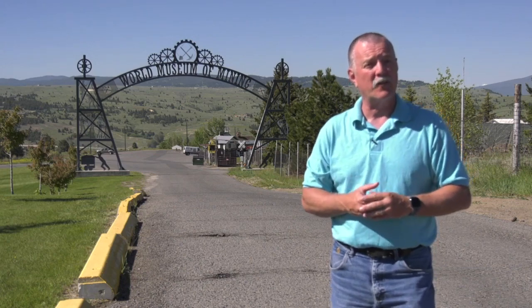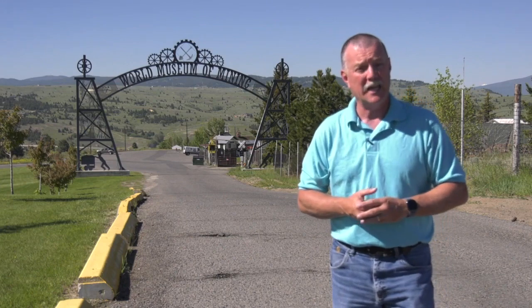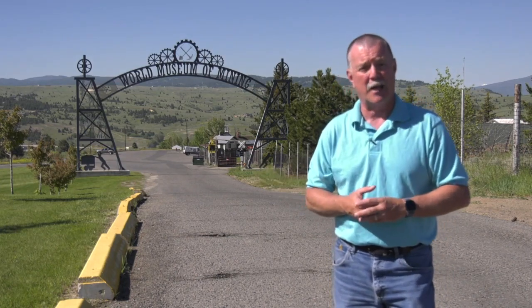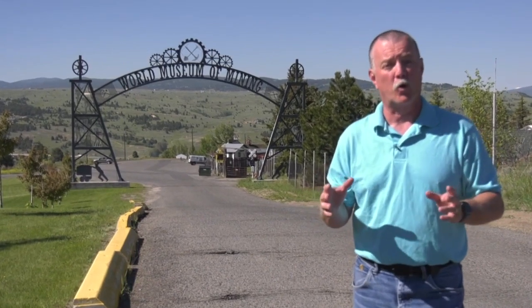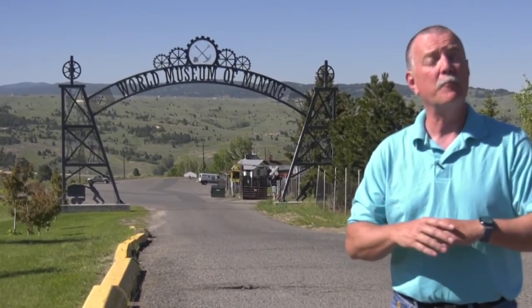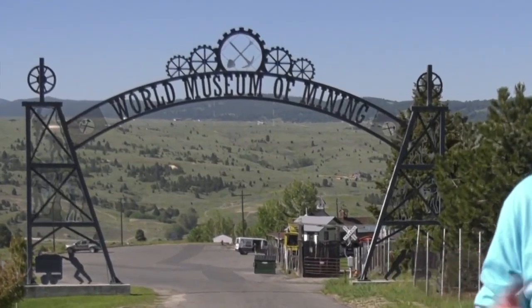You're going to find the World Museum of Mining right here in southwest Montana, right behind the Montana. This is not a museum about mining around the world — instead, it's about people from around the world who came here and impacted the mining city.